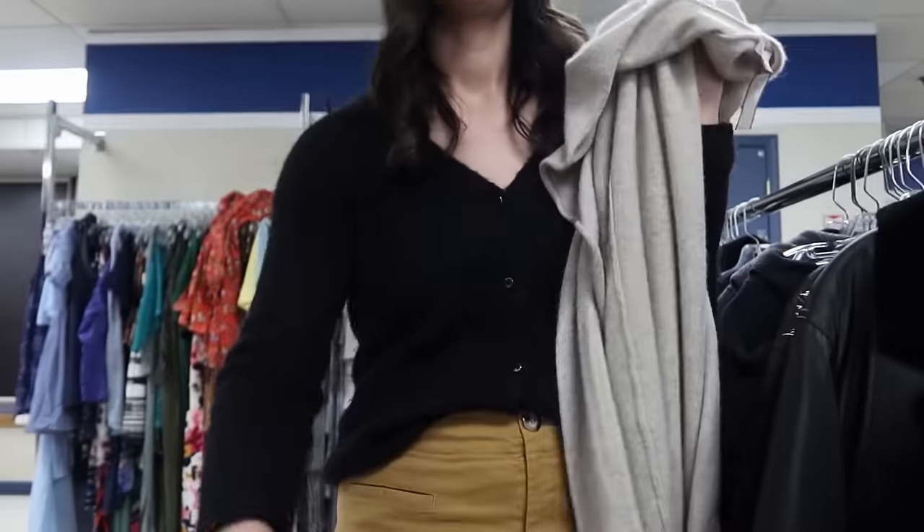Here we have a really great pair of athletic men's pants — stretchy elastic waist, straight leg, and they remind me of a metro jogger. They're actually from Outdoor Voices, which is a really great athleisure brand. I found them in the women's section, which was a pleasant surprise. I should be able to resell these for around $40.